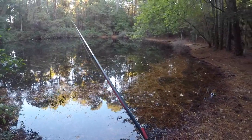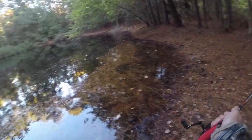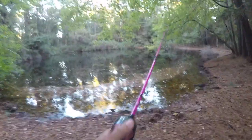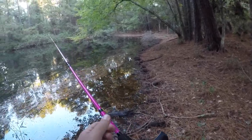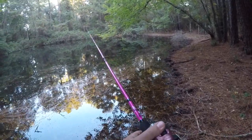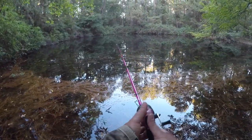Alright, we had a little location change — we're at my other favorite pond. I'm going to try out my wife's fishing pole here. We've got a three inch gulp minnow.